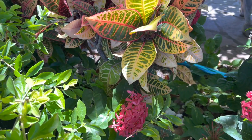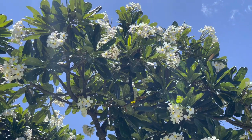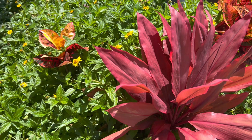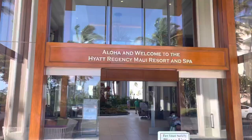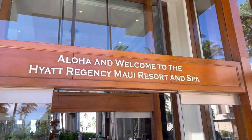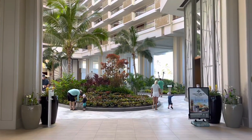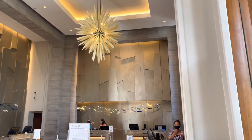However, once you do make it back to the resort, there's so much nice scenery. The people there are very friendly, and I recommend this location. There are a couple of challenges I mentioned, but overall I highly recommend this resort. If you are a Globalist, make sure you look for that room upgrade — we were able to get an ocean view without any issue. Thank you so much for watching. I hope you enjoyed this overview of the Hyatt Regency Maui Resort and Spa. Don't forget to give a thumbs up, subscribe to the channel, and hit the bell for notifications. Aloha!